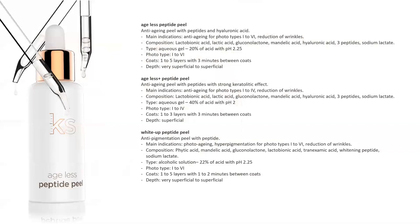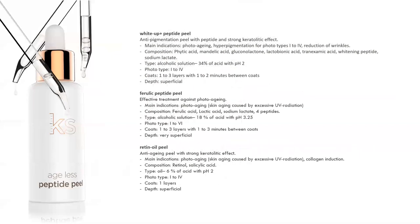The White-Up coats are one to five layers with one to two minutes between them, at a pH of 2.25. The White-Up Plus is stronger — only for Fitzpatricks one through four, 34% concentration at pH 2, one to three coats.